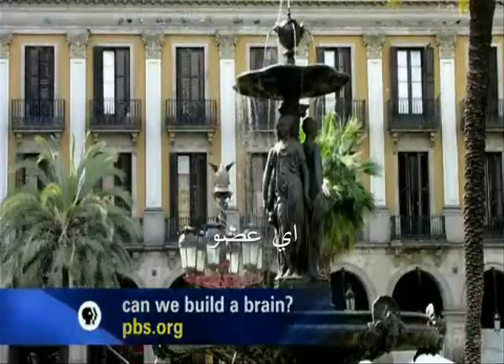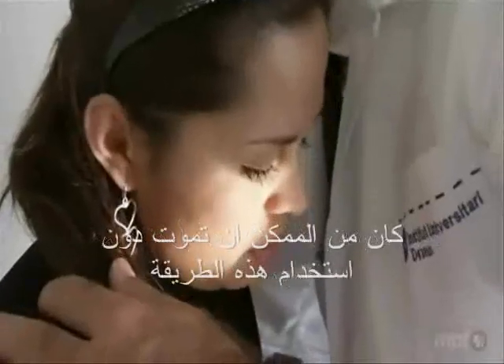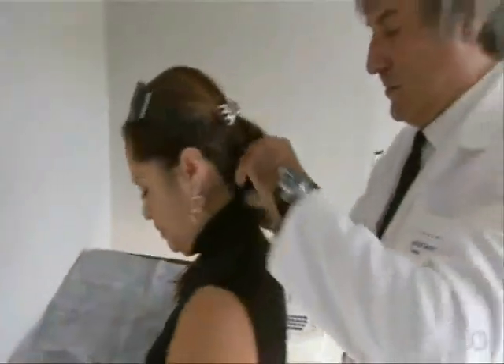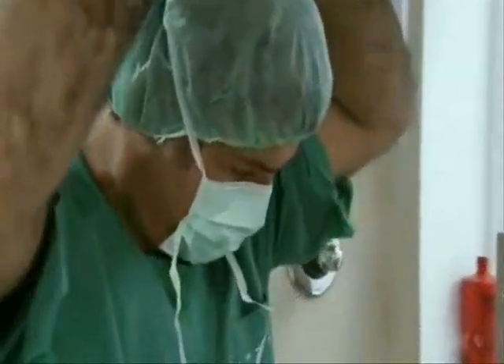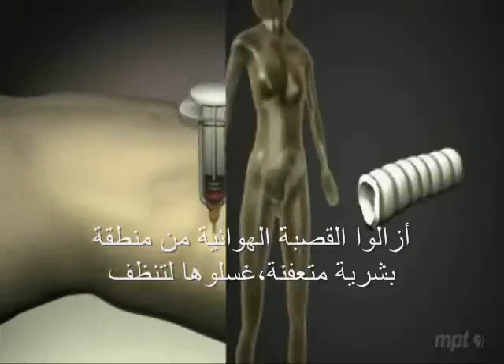This novel approach has already made a difference in the real world. In Barcelona, Spain, a woman named Claudia Castillo might be dead without it. Two years ago, tuberculosis devastated her windpipe, making it difficult to breathe. Surgeon Paolo Macchiarini gave Claudia a new windpipe her body would never reject, made from her own cells grown on a natural scaffold. In June 2008, a windpipe was removed from a human cadaver, washed clean, reseeded with Claudia's cells, and transplanted four days later.